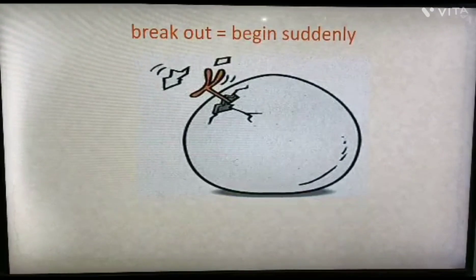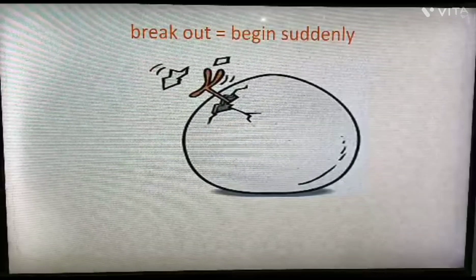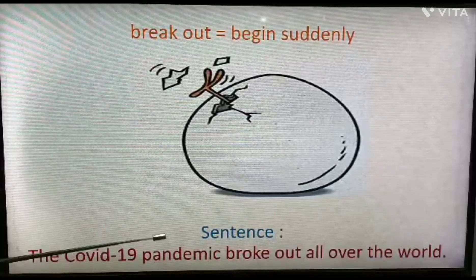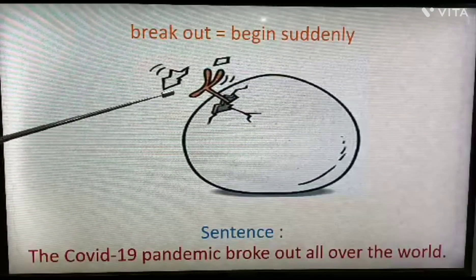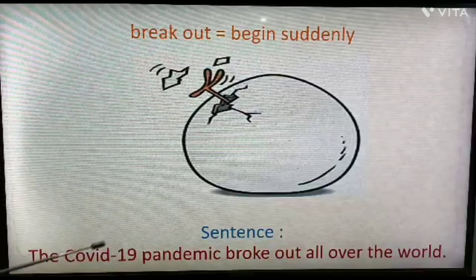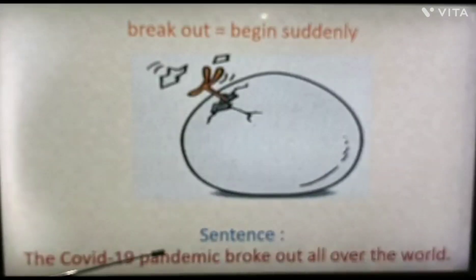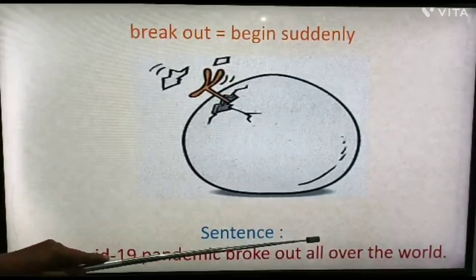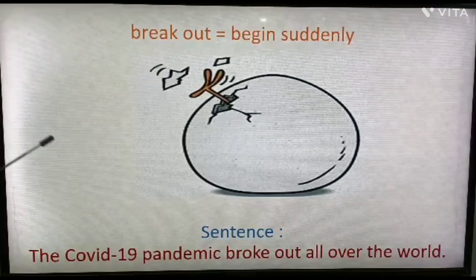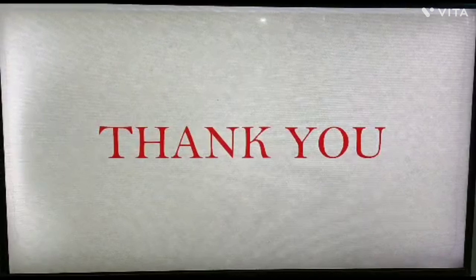Next: 'break out'. It means to begin suddenly. See the picture of a hatchling — the baby bird is coming out of the egg. Example sentence: 'The COVID-19 pandemic broke out all over the world,' meaning the COVID-19 pandemic began suddenly all over the world. That is the meaning of 'break out'.